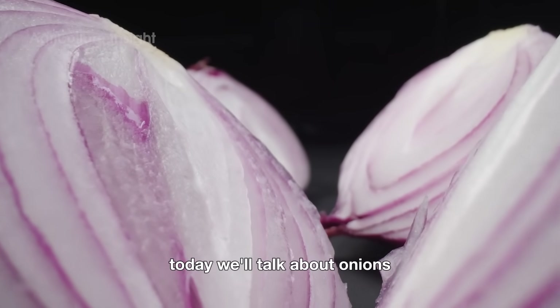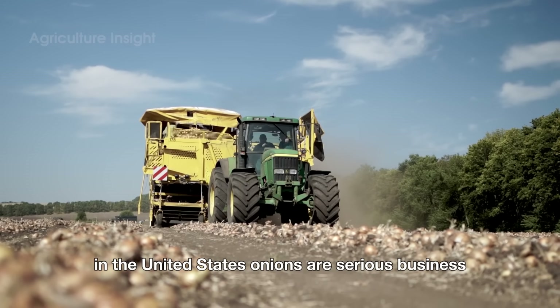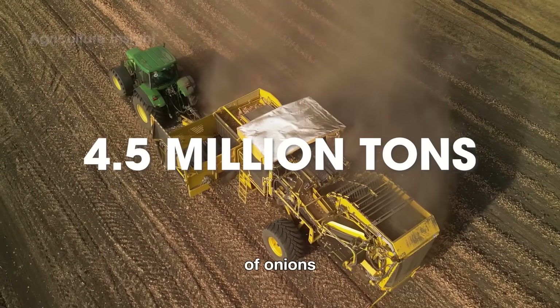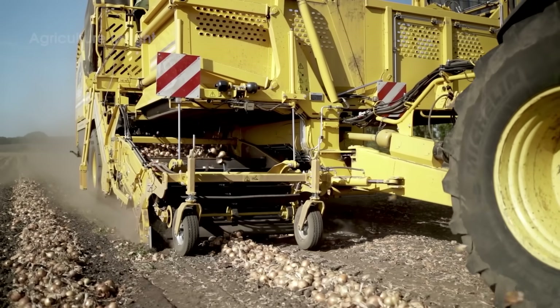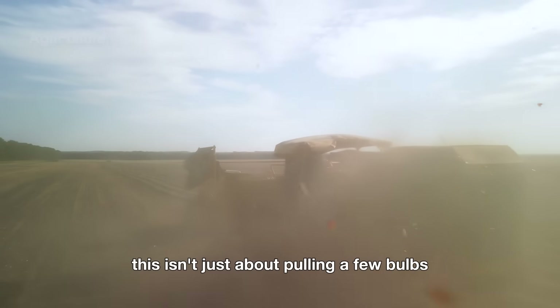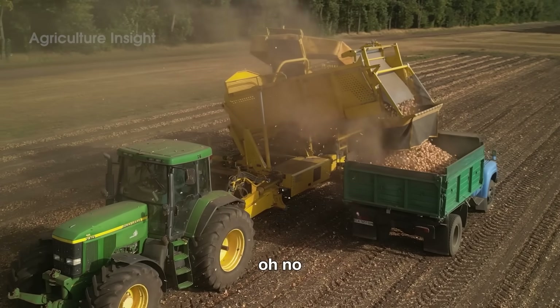Hello friends, today we'll talk about onions. In the United States, onions are serious business. Every year, American farmers harvest an eye-popping 4.5 million tons of onions — enough to make the world shed a tear or two. But have you ever stopped to think about where these tear-jerking, flavor-packing bulbs come from? This isn't just about pulling a few bulbs out of the ground and calling it a day.